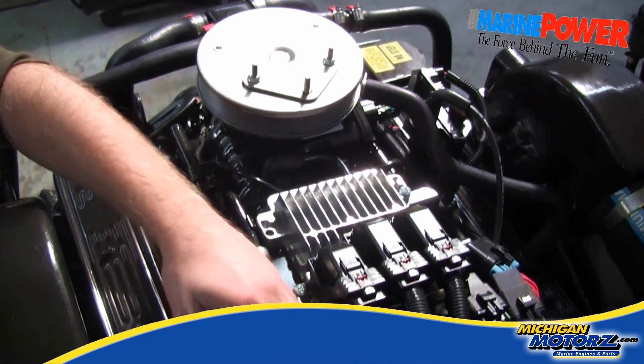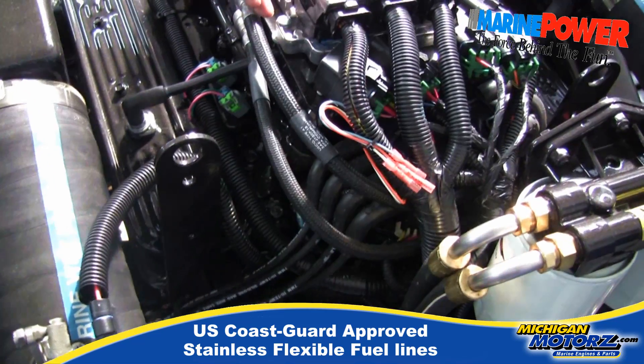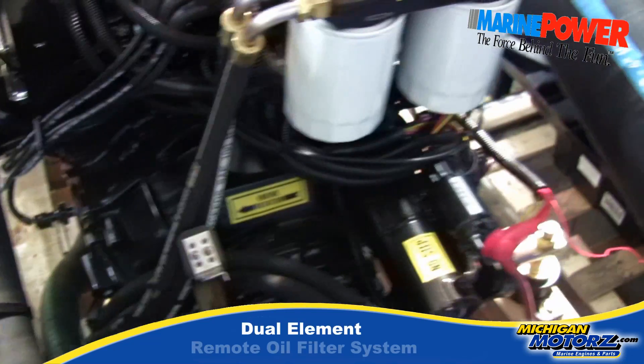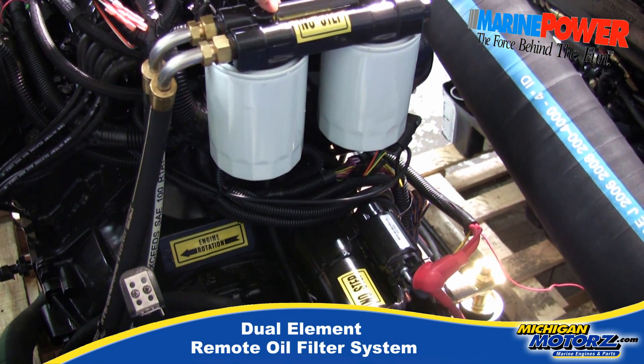All of our fuel supply lines are also U.S. Coast Guard approved. Off to the back here you'll notice our remote oil filters.